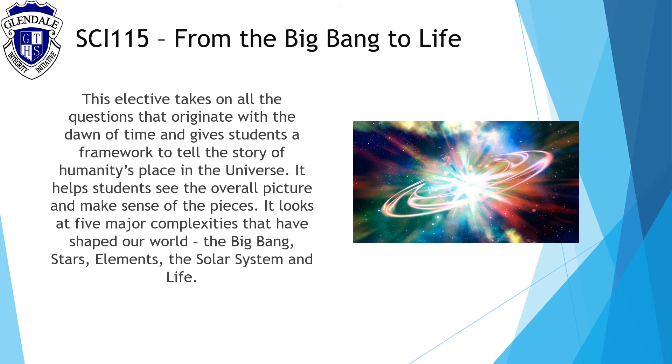From the Big Bang to Life will take on all the questions that originate with the dawn of time and give students a framework to tell the story of humanity's place in the universe. It helps students see the overall picture and make sense of the pieces. It looks at five major complexities that have shaped our world: the Big Bang, stars, elements, the solar system, and life.